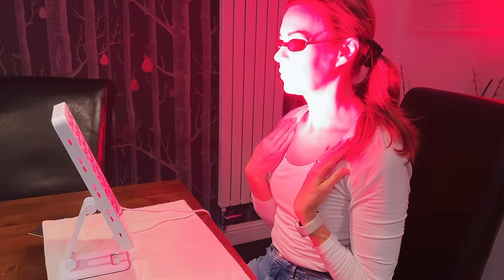For me, two have stood the test of time. They are red light and microcurrent, and I'm going to explain and show you today why, combined, I believe they're the dream team for at-home skin rejuvenation.